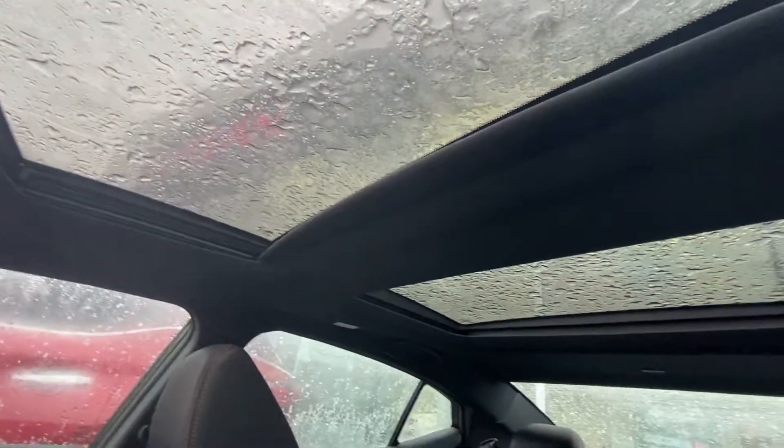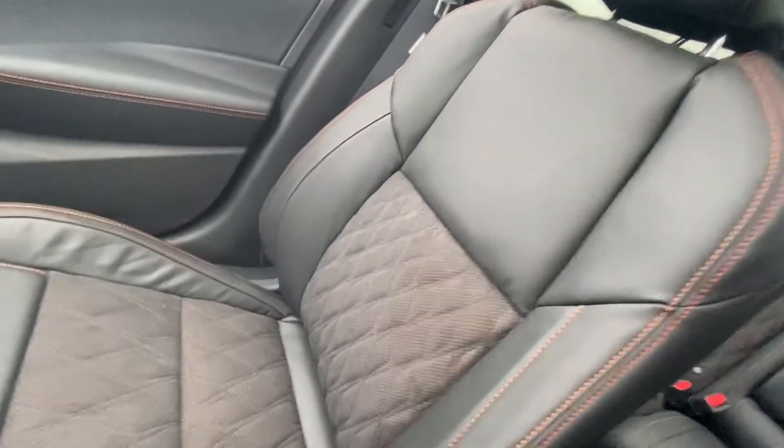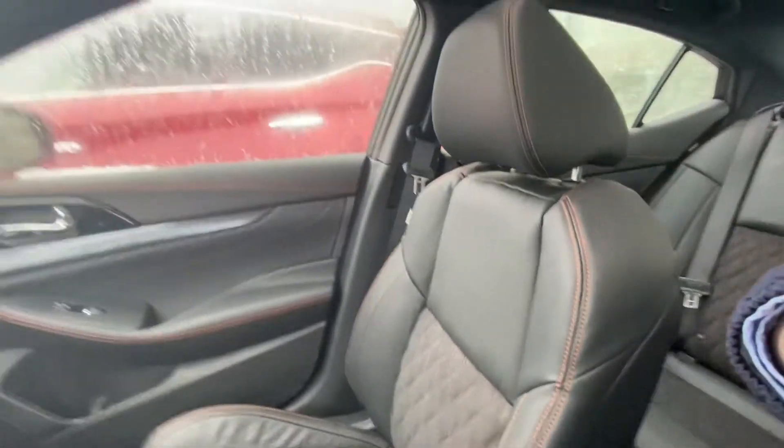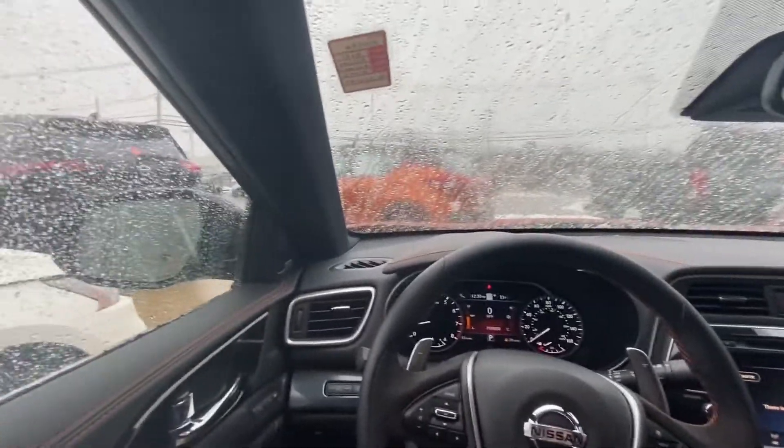Up top, you're going to have a dual panel panoramic sunroof. And coming over to the seats, you've just got this beautiful diamond inlet Alcantara stitching. If you're interested, don't hesitate — come in today and take a look. It's the new Maxima SR.